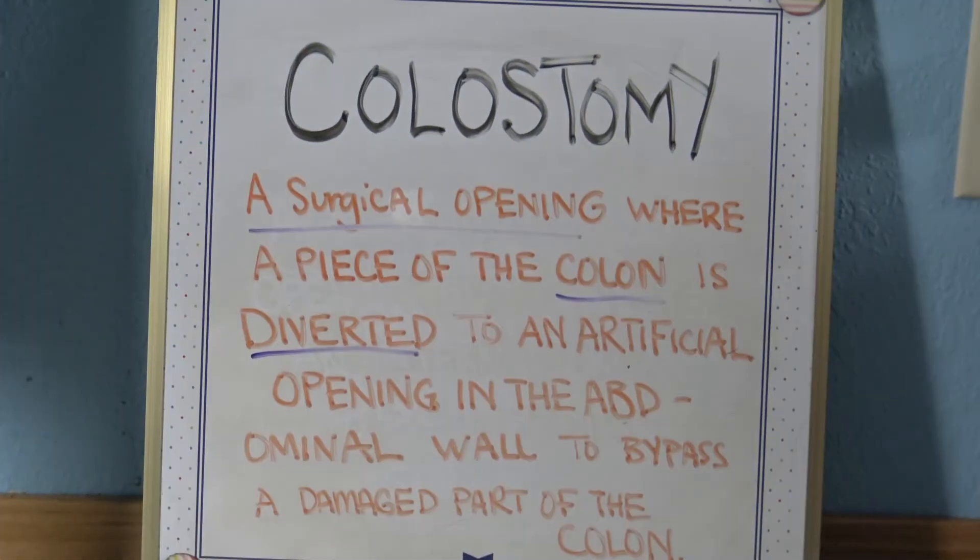A colostomy is a surgical operation in which a piece of the colon is diverted to an artificial opening in the abdominal wall to bypass a damaged part of the colon. A person who undergoes a colostomy has an opening and uses a colostomy bag.